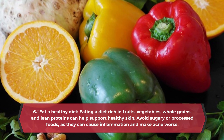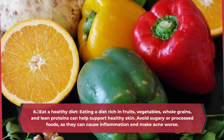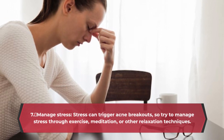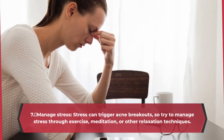Avoid sugary or processed foods, as they can cause inflammation and make acne worse. Manage stress — stress can trigger acne breakouts, so try to manage stress through exercise, meditation, or other relaxation techniques.